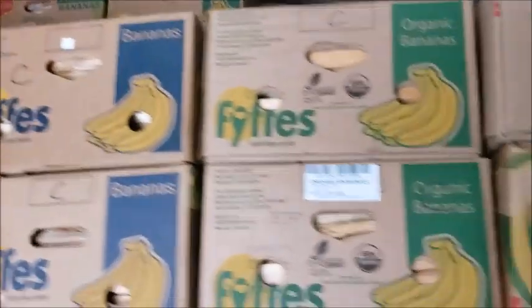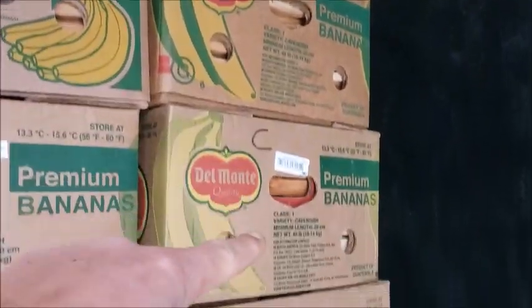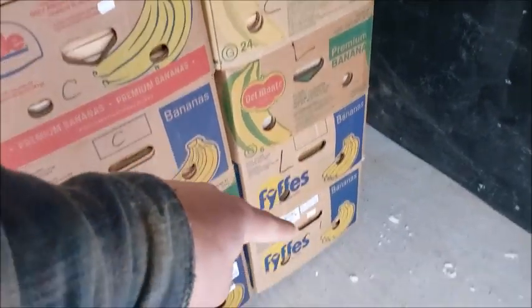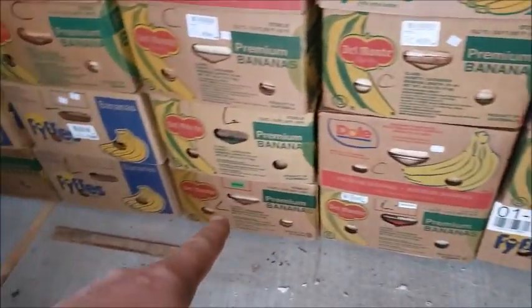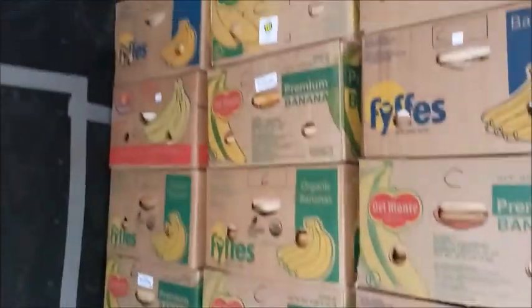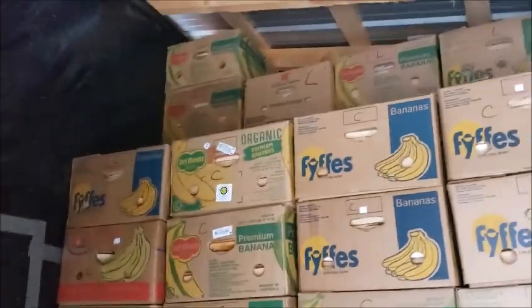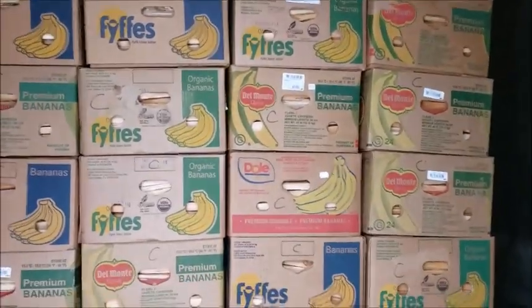The back rows are 65 per row, and we've got two rows in the back, so 65 and 65 is 130. Then nine times six is 54, so 54 and 130 is 184 boxes — and we're still cutting more.